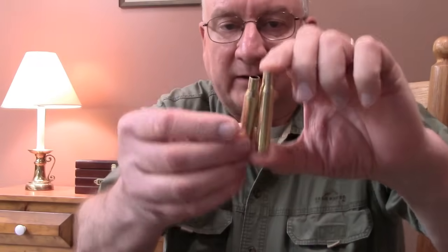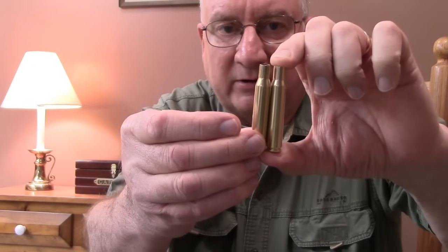The .270 Winchester was introduced in 1925 by the Winchester Company. Up until that time, there were no cartridges like it. In order to achieve the kind of velocity that it gave — over 3,100 feet per second — you had to go to a 150-grain bullet out of a .300 H&H Magnum, which was a very expensive gun with a very long action. But Winchester simply took the .30-06 case and modified it by necking it down and lengthening it slightly by about a tenth of an inch to avoid chambering issues, and came up with a genius of a cartridge that has never really been superseded in terms of performance.